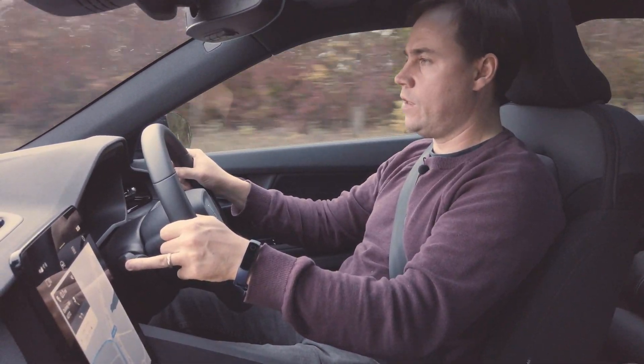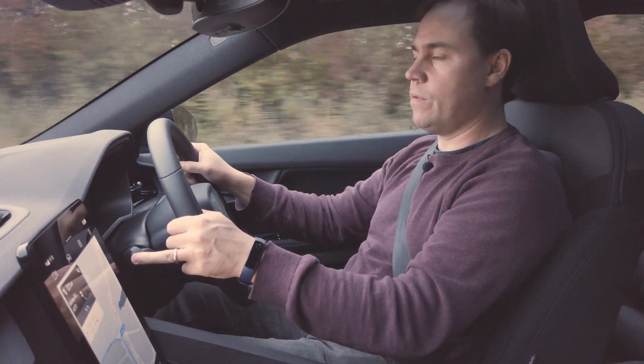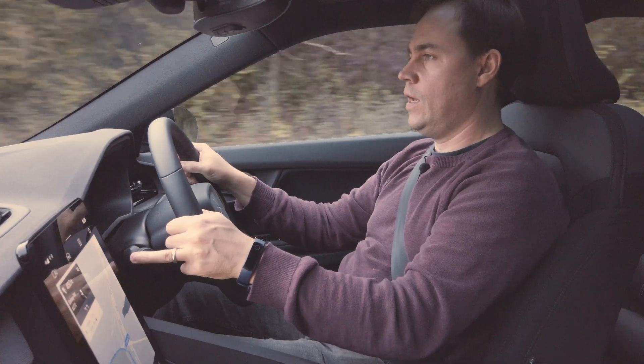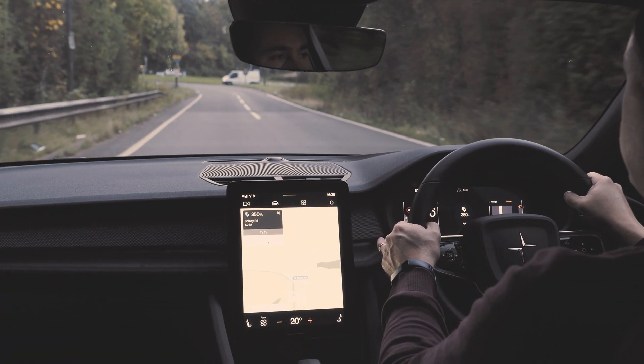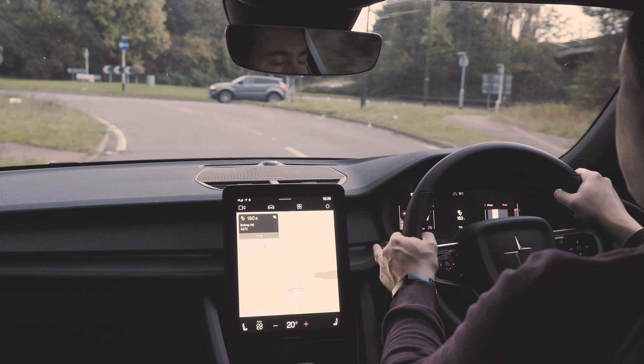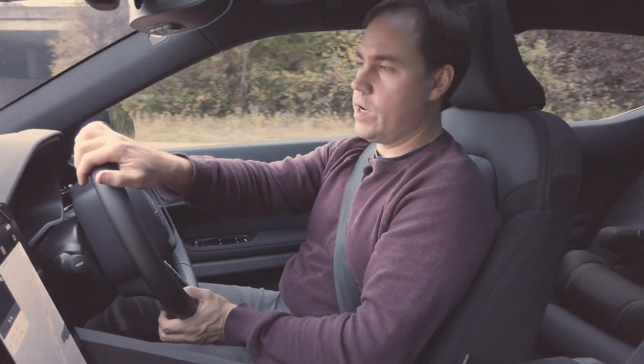This is a good example of one-pedal driving working really well. I've slowed down from 70 miles an hour to a stop as we exit the A23 and I haven't touched the brake. I've been able to coast down just using resistance from my foot on the pedal to get to the right speed at the roundabout. It works very, very well.